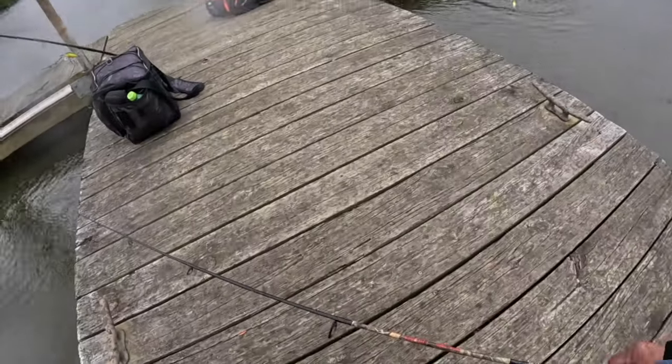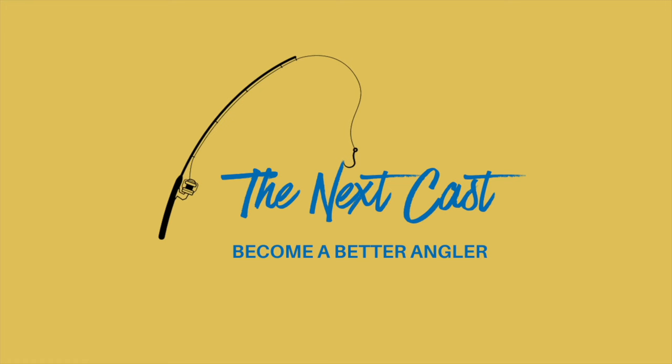Oh my god, look at the size of that one! Alright y'all, finally the next cast has come back to Kama Tuming Reservoir. We're about to get out here on these fish and show you how we do it. Stay tuned y'all, it's time to become a better angler.